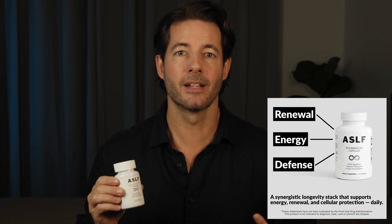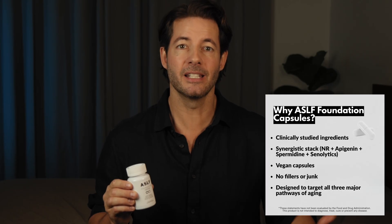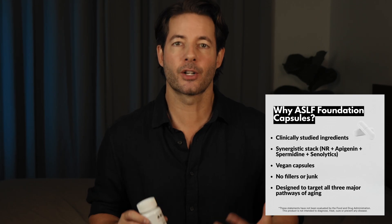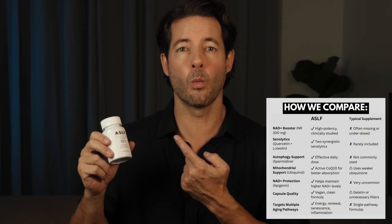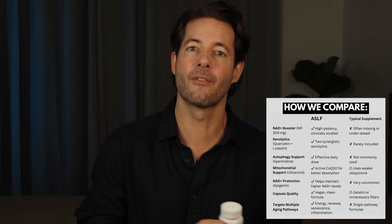For energy, the formula combines nicotinamide riboside, apigenin, and ubiquinol. Nicotinamide riboside helps replenish NAD levels. Apigenin helps preserve it by blocking CD38. And ubiquinol supports mitochondrial power output where energy is actually produced. For renewal, there's spermidine — one of the most studied longevity compounds for activating autophagy, helping your cells clean house. And for defense, quercetin and fisetin work together as natural senolytics, helping reduce senescent cell burden and support a calmer inflammatory environment. The goal was to stack well-studied compounds in a way that makes biological sense, instead of taking five or six separate supplements.